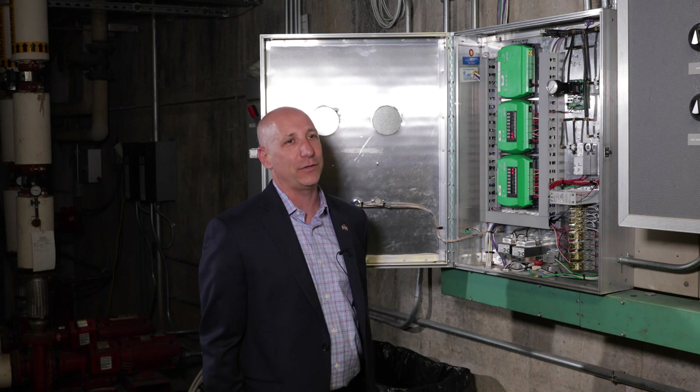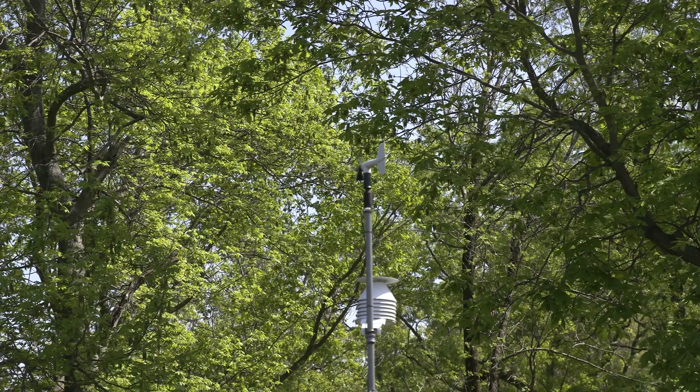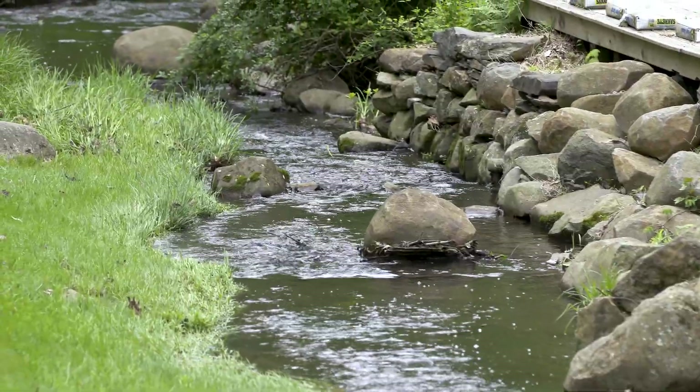Someone told me years ago when IoT was first becoming prevalent: the only limitation to this journey will be your imagination. And as a child says, can we measure sound there, or temperature there, or flow of the water there? The answer is yes.